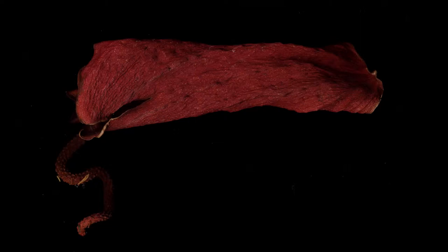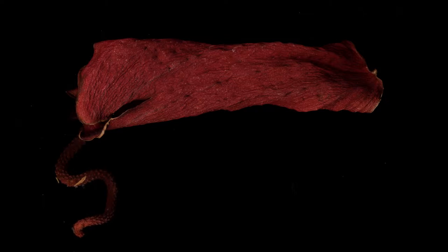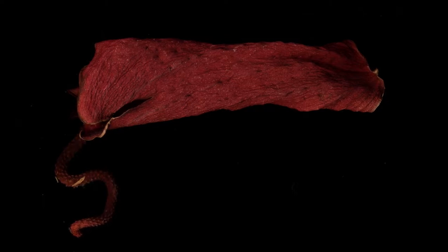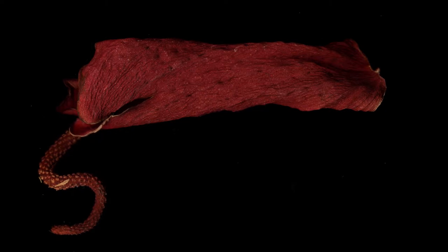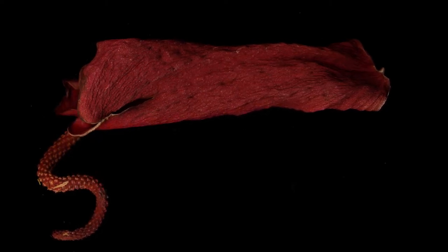I originally happened upon Anthurium scherzerianum in the University of Winnipeg's greenhouse. When I first saw the twisted arrangement of its spadix, it simply struck me as odd. While reviewing the footage, I began to realize simply how much excellence this plant has on film. Upon repeated visits to the greenhouse, I noticed how interesting it was that each inflorescence's spadix curled in its own completely unique way.